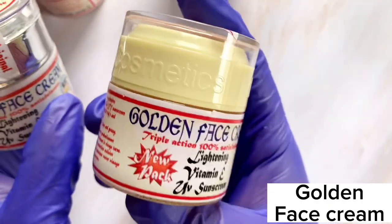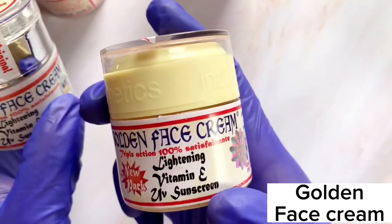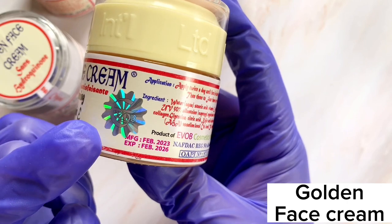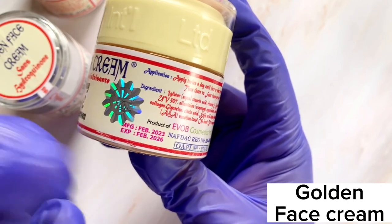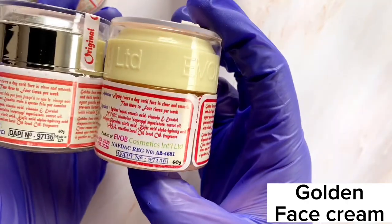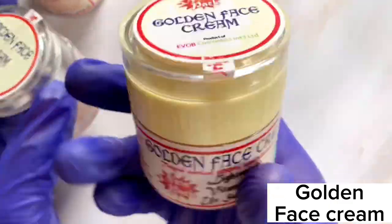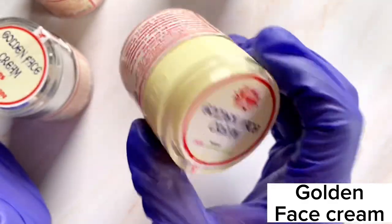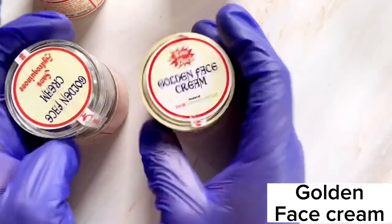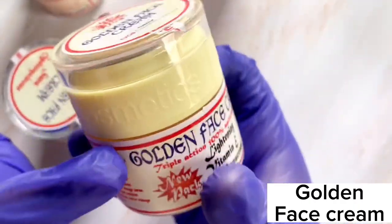I've been using this one and it's been amazing — smooth, super hydrating, and it lightens the face really well. Key differences to check: the original has an expiry date printed on it, the other one does not. The original has a NAFDAC number and says 'product of Evo Cosmetics' near it; the fake one has neither. The authentic one also has 'Evoke Cosmetics International Limited' crested — not just written — on the cover.